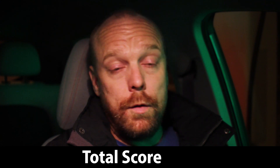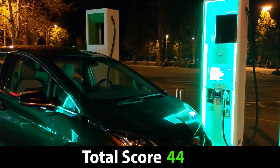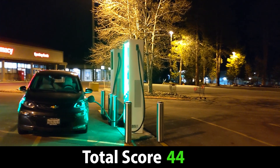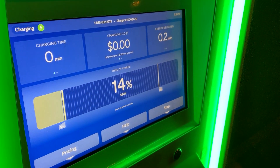That brings the total site score for this Truckee Electrify America site to 44 out of 50 — a pretty strong B, almost an A. Just a couple of small things they could change, but this is a really compelling and important site for travel. I'd love to hear what you think — have you used these chargers, or do you drive I-80 through Truckee or down to Tahoe? If you enjoyed this video, please like and subscribe — it helps the channel. Thanks for watching.